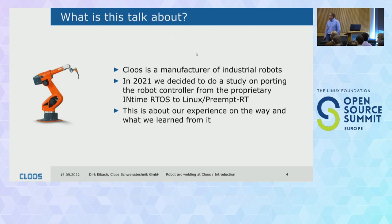So what is this talk about? Kloos is a manufacturer of industrial robots. In 2021, we decided to do a study to see if we could change the situation in our robot controller and port the proprietary InTime real-time operating system to the Linux preempt RT patch. This talk is about our experience, what we learned along the way, and the lessons — I want to share that with you.